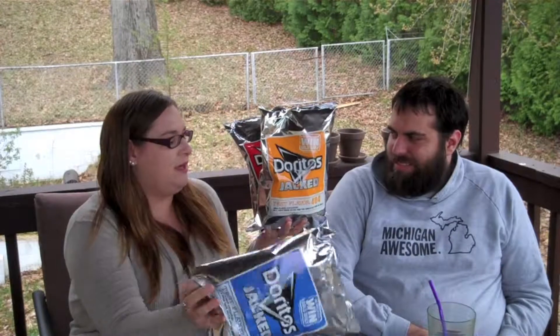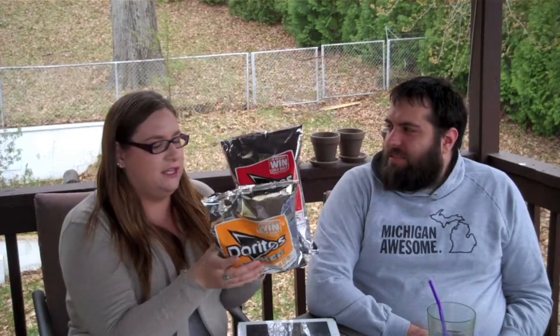Hey guys, it's Mo. So today we wanted to do a taste test sort of challenge thing. This is my boyfriend, Zach. We got these at Meijer the other day. They're Doritos Jacked Test Flavor. There's three of them. So we decided to do a dumb little video and see what would happen.